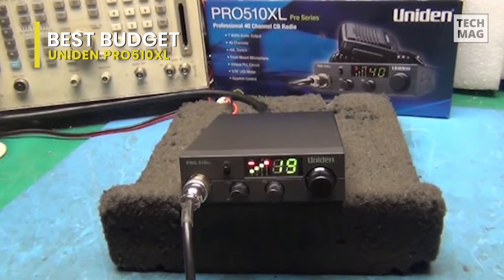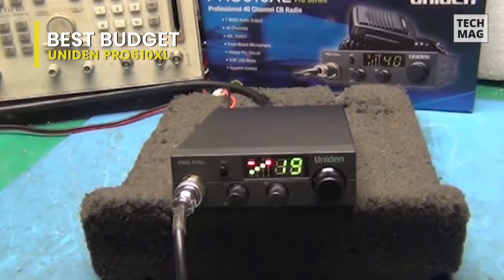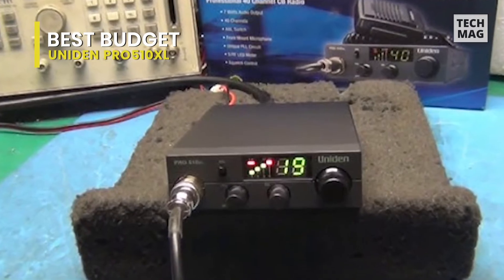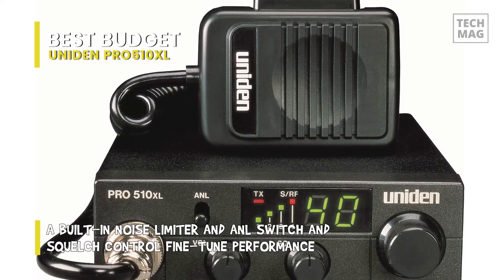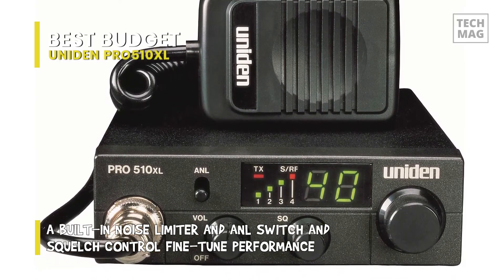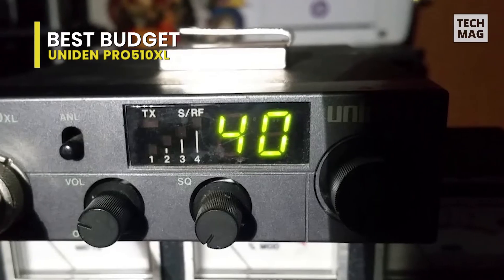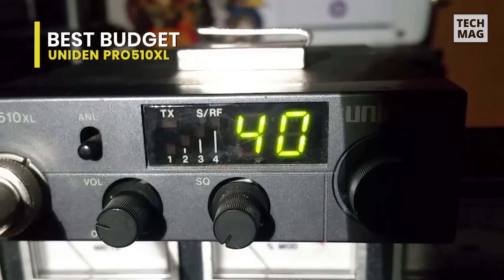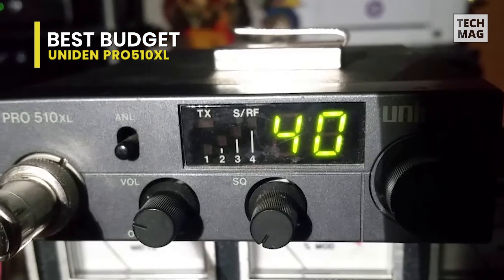The Uniden Pro 510XL compact CB radio is an outstanding solution for anyone needing to save space. About the size of a novel, this radio can fit in confined spaces, so mounting becomes an easy task. To the point and effective, it's a favorite for anyone just wanting a basic CB. If you prefer hands-free operation, you can connect the radio to a wireless microphone or headset to keep your driving distraction-free.